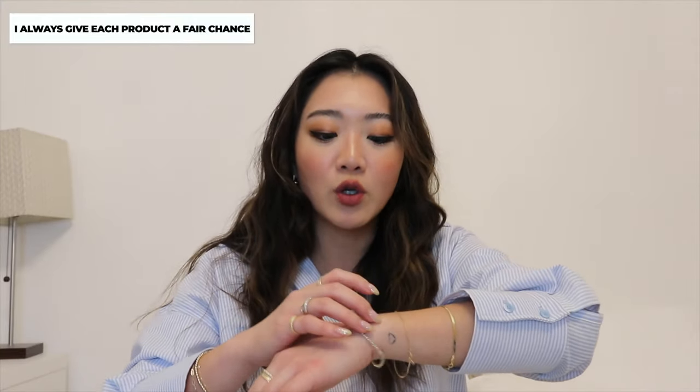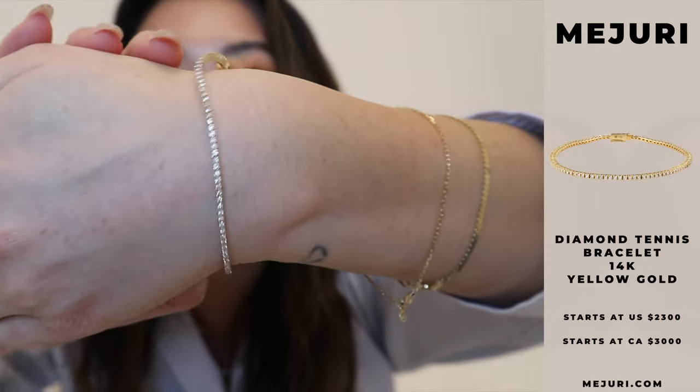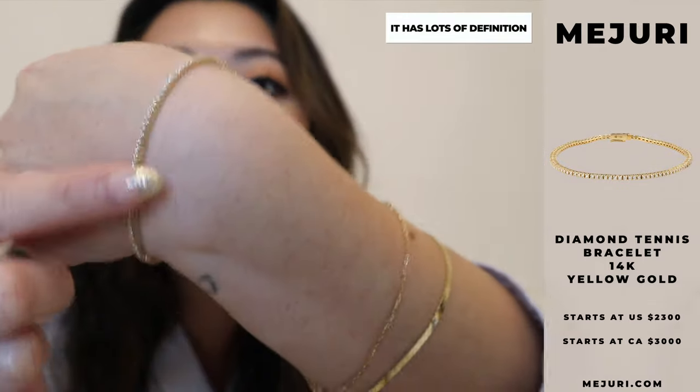The second one I actually just got today, so I can't really say that I reviewed it. As you know with the authenticity of these videos, I like to have the products for 30 days and I just got this today. But I wanted to show you guys anyway and I'll probably mention it next month on the wear and tear — I also got the diamond tennis bracelet. I've actually been eyeing this bracelet for a very, very long time.